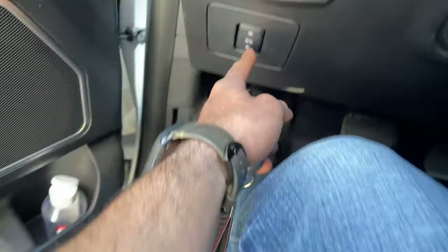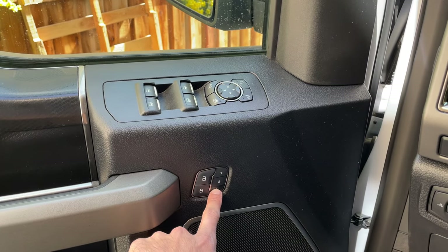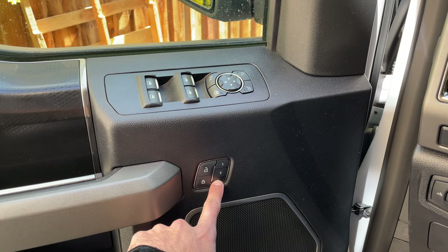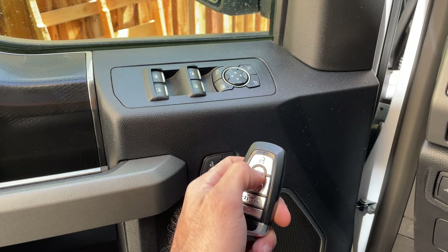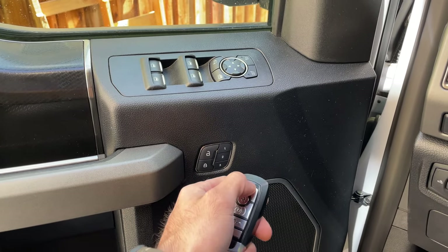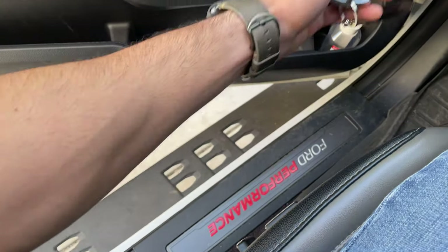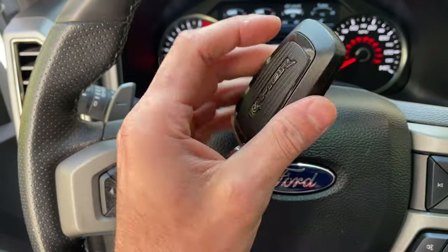Once you've set your preferred position — including pedal positions and mirrors — hold the memory button for a couple of seconds until you hear the beeps, then hit lock to save. Now when you unlock the vehicle, everything will automatically move to your saved position for that key fob.